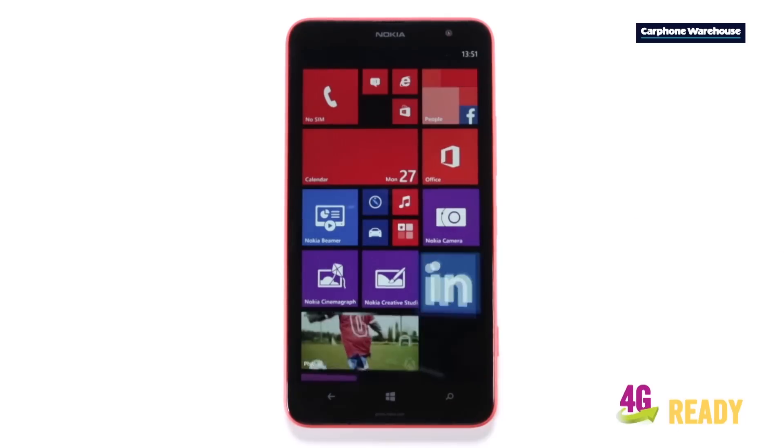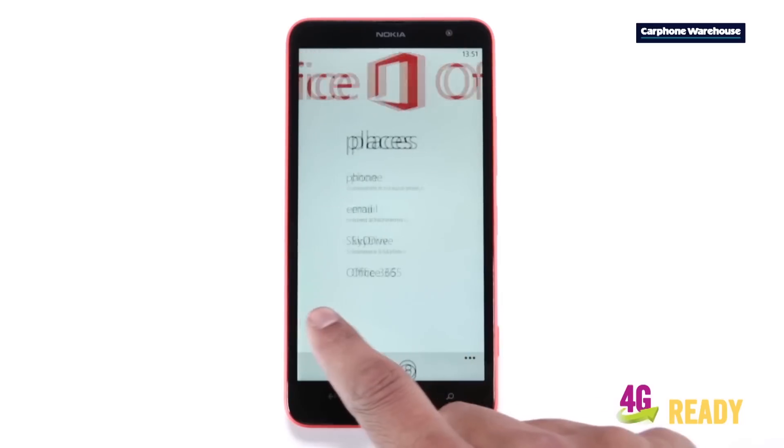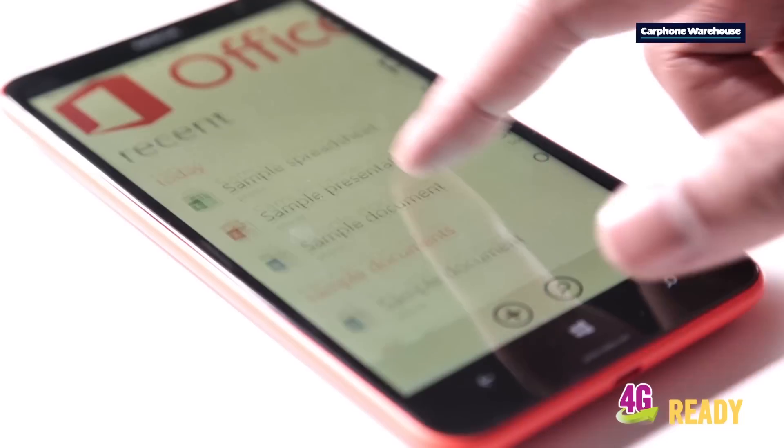Another good thing about the 1320 is that you can actually work on PowerPoint presentations and Excel files before making it into the office every morning, because there's built-in Microsoft Office.